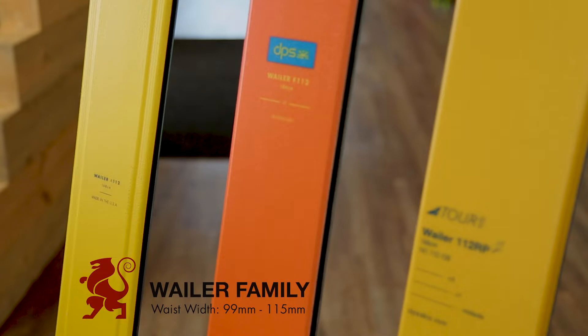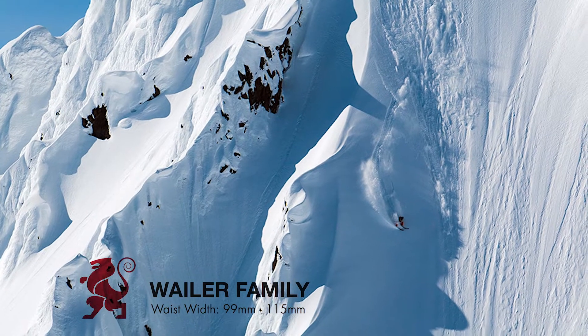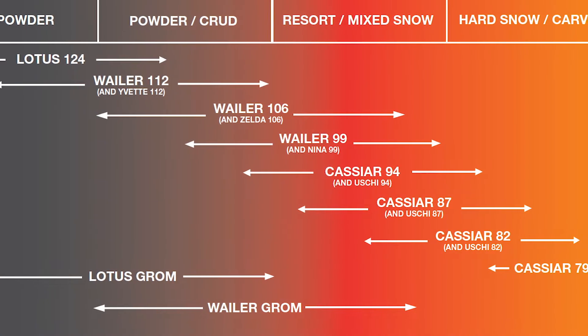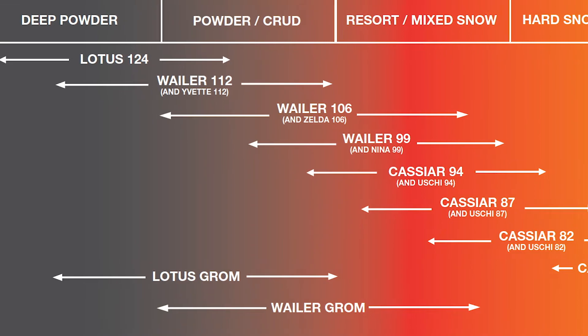The Wailer family, named after Bob Marley's band, is the flagship for DPS. These are versatile big mountain skis with a generous paddle-tech tip rocker and slight camber underfoot. Wailers come in waist widths from 99 millimeters to 112 millimeters, with the Wailer 112 being both the widest and most popular.